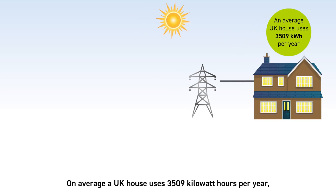On average, a UK house uses 3,509 kWh per year.